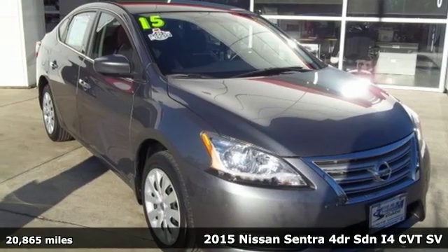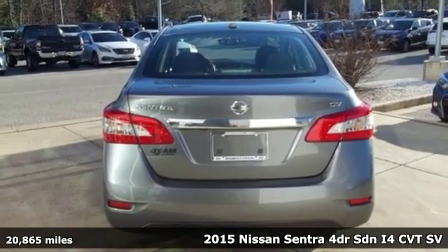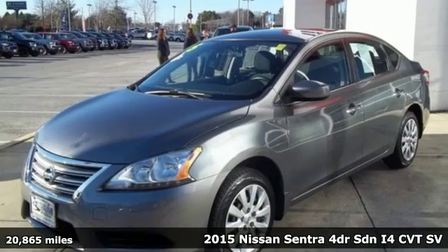Here's a 2015 Nissan Sentra. Who says your commuter car has to be a commuter car? Upgrade your drive with this Sentra.